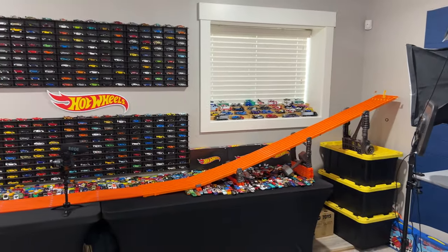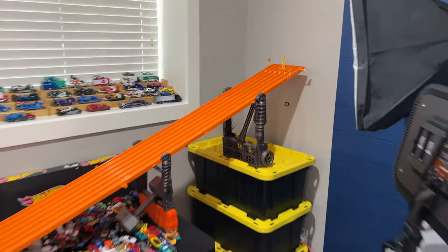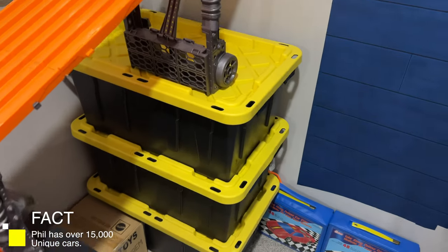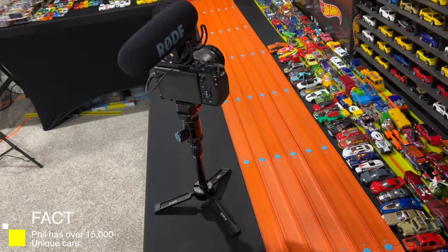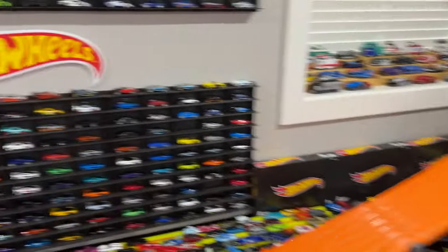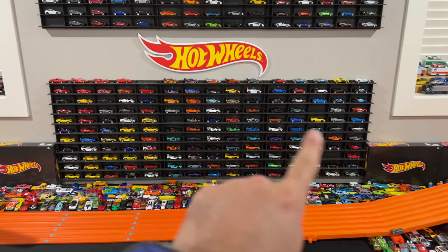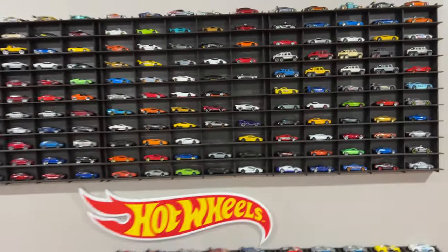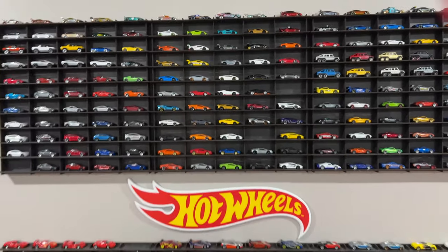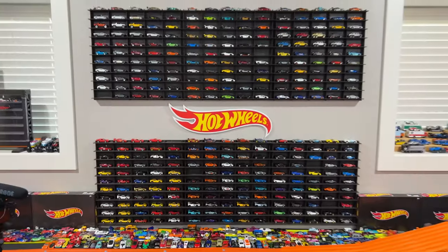And then we've got my main track layout right here behind us — the Hot Wheels six-lane raceway, raised up on some bins so it goes all the way down. This is the camera I use to film my races, just sitting right there ready to go. For the background display, I picked up these backgrounds on Etsy — they come in sets of about 50. You can see a few cars are missing because I'm using them for races right now. And I've got this Hot Wheels logo that I put in the middle, which looks kind of cool.